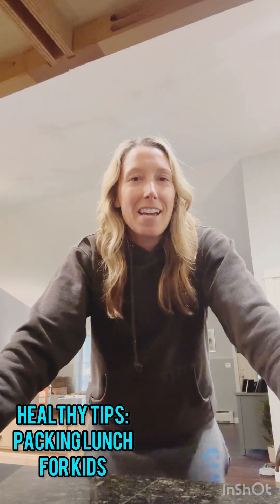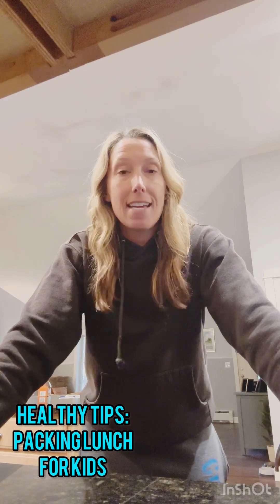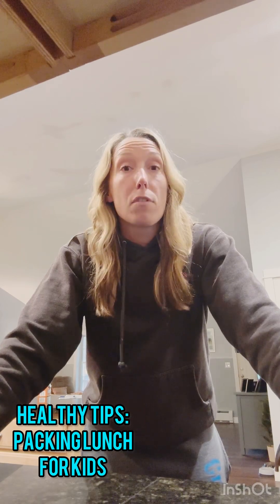Hey guys, Coach Shinty here, coming at you with a video about kids' lunches. So kids have to eat healthy too, right? Whether they're going to school or, in this case, summer camp, you've got to fuel them for the day.